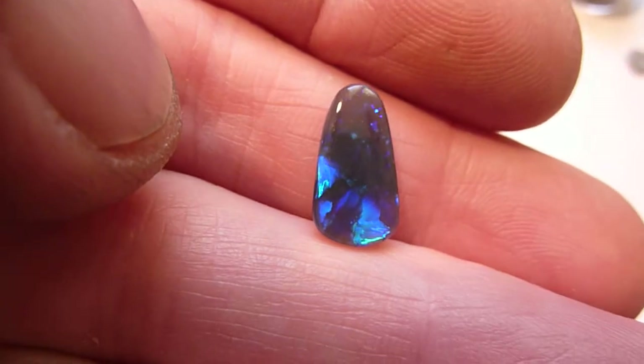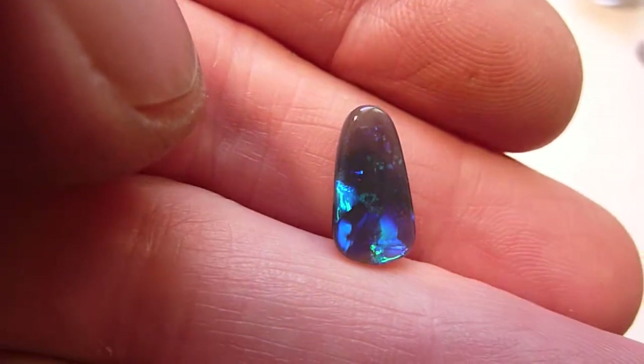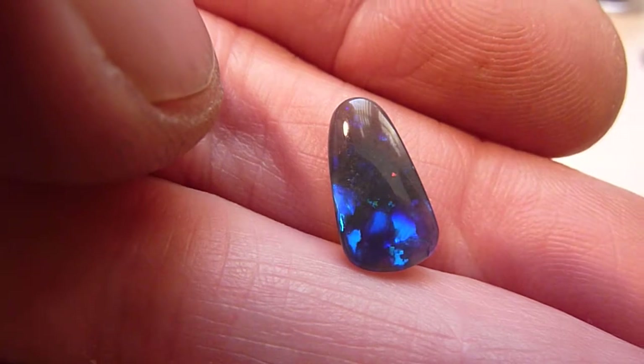Really beautiful stone — would make a stunning pendant or even a ring. Super stone.